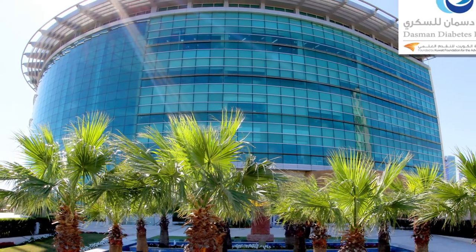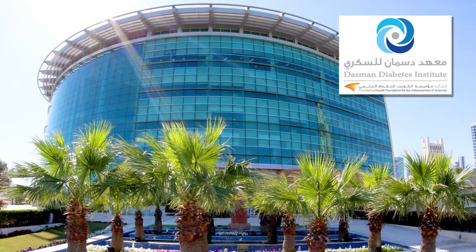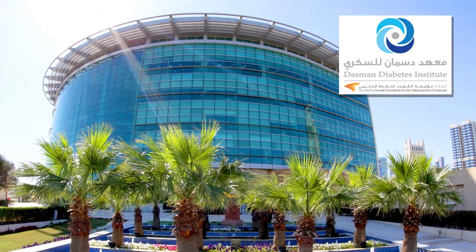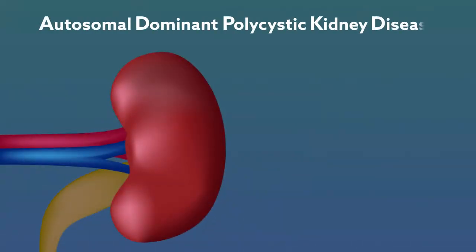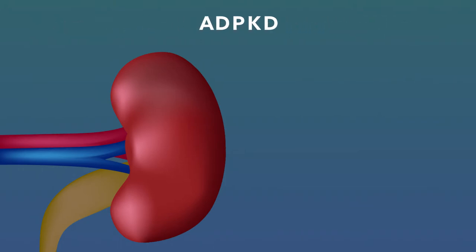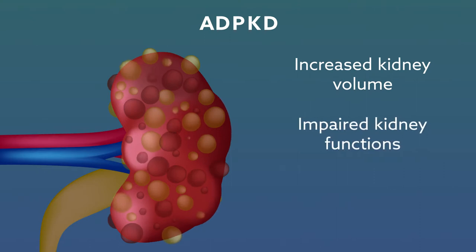Scientists at the Dasmond Diabetes Institute and Kuwait University are investigating that question for one of the trickiest genetic diseases to diagnose: autosomal dominant polycystic kidney disease. ADPKD is an inherited disease in which clusters of fluid-filled cysts accumulate in both kidneys, leading to increased kidney volume, impaired kidney functions, and ultimately kidney failure.